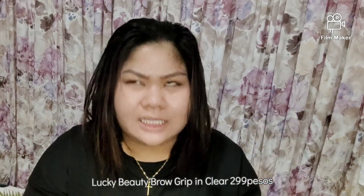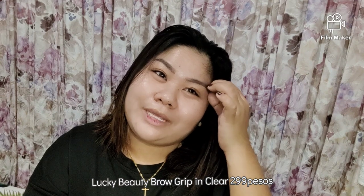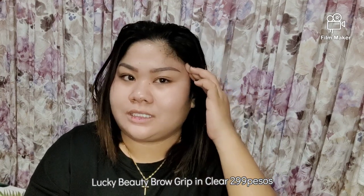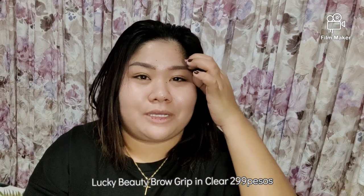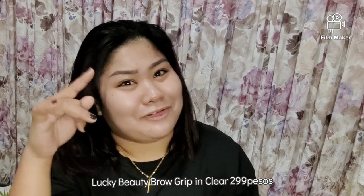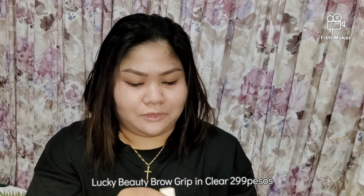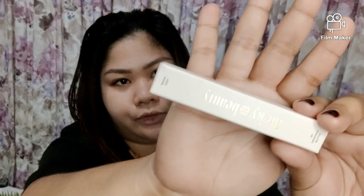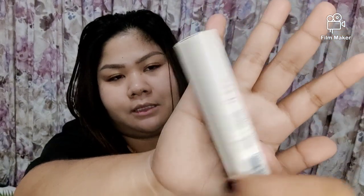The next product is their Brow Grip. I'm actually excited about this because I don't usually use brow products — especially since I got my brows microbladed. So this is great because I can just fix my brow hairs. This is in the shade Clear. Again, the packaging is super nice, simple and very aesthetic.